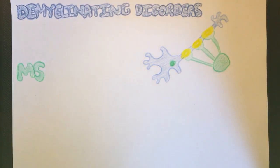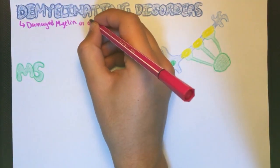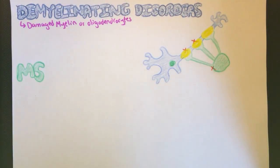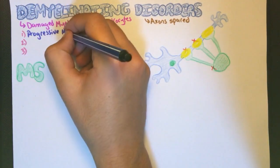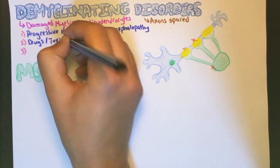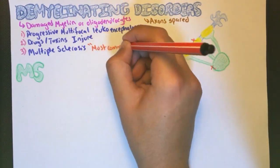So, what happens if there is an issue with the aforementioned? It is what we call demyelinating disorders, in which there is damage to the myelin or oligodendrocytes with the axons spared. Demyelinating disorders include progressive multifocal leukoencephalopathy, injury caused by drugs and toxins, as well as multiple sclerosis, which is the most common demyelinating disorder and our concern in this video.